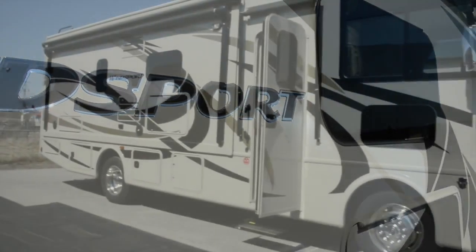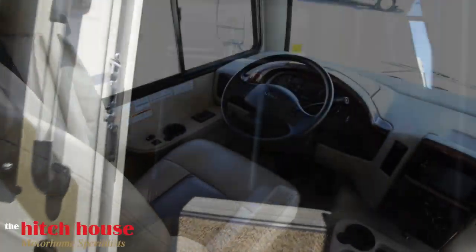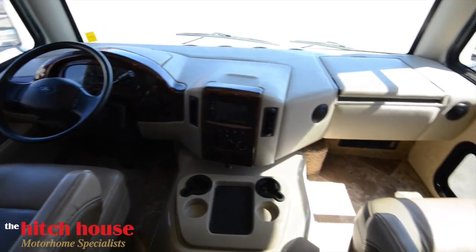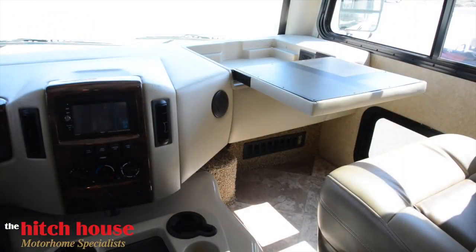Stepping inside the cabin, you're greeted by the redesigned driver's cockpit. A multipoint backup camera system integrated into the phone app friendly AM FM dash monitor radio puts everything at your fingertips. There's even 110 volt outlets in the passenger side workstation.